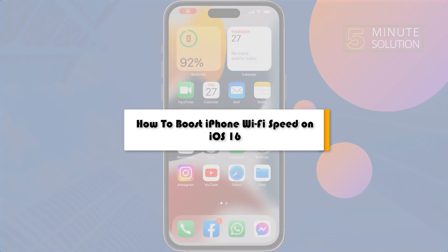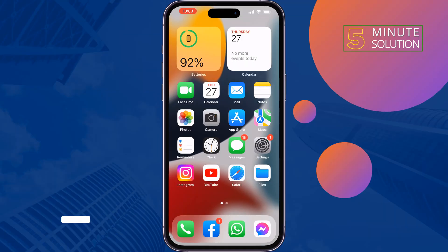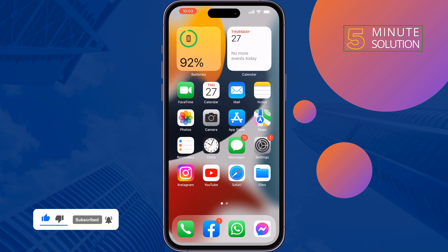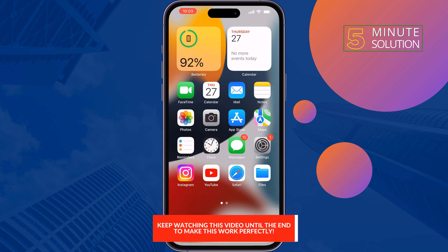This 5-minute solution will show you how to boost your iPhone Wi-Fi speed. Follow these quick solutions to boost your iPhone Wi-Fi speed. The first solution is to change your Wi-Fi DNS.